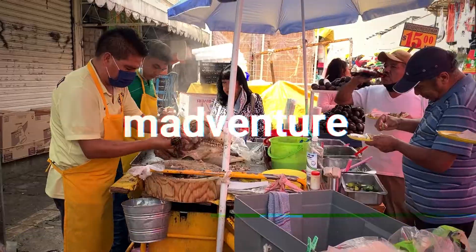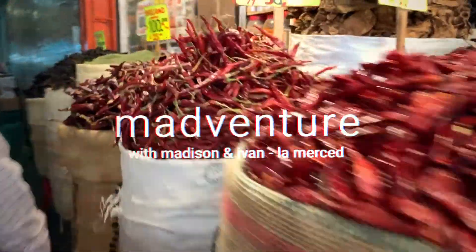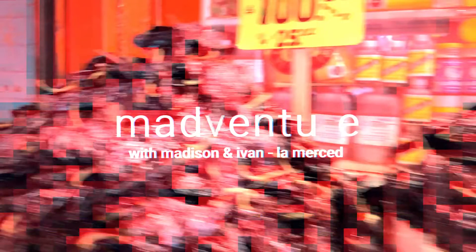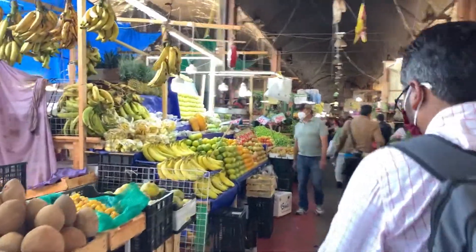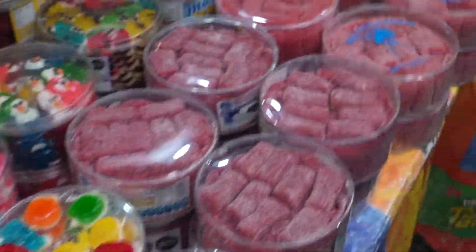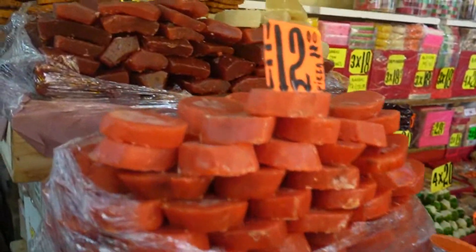Buenos dias from Mexico City! We're Madison and Ivan, and today's Madventure is exploring La Merced, the largest market in Mexico City — I think the largest market I've ever seen in my life. We are very excited. We're planning to get some delicious food, buy some great produce, probably purchase some fruits and vegetables we've never seen before. And this sweet market behind me looks insane, so my sweet tooth is chomping at the bit.